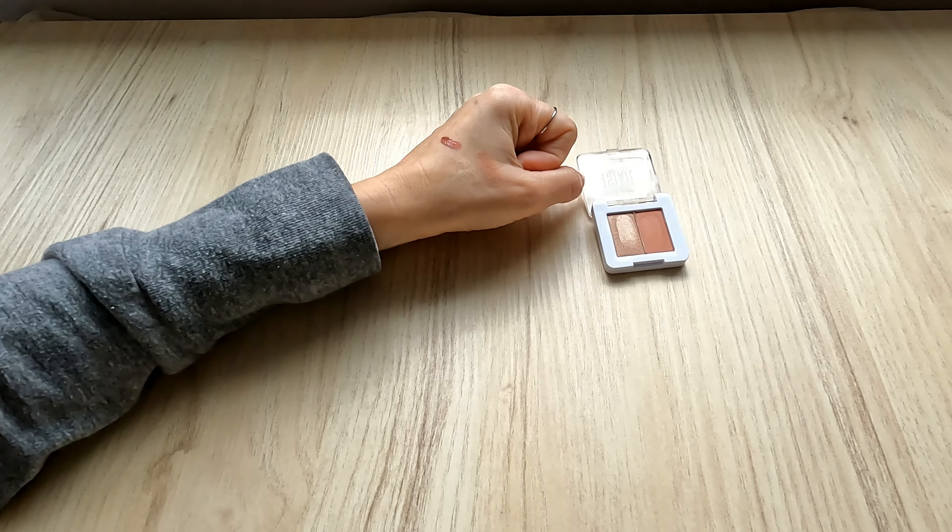Here are the items I got in my gifted Ipsy Glam Bag Classic for the month of March. I think this was a really good selection — there are two full-size products and I was able to calculate a combined value of $26, which is amazing for a $13 bag, especially with all the other items included. So to me this is totally worth the $13. I'm not entirely sure if I would pay $21 for this lipstick — I'll have to try it out more to know its true value, but I do think the overall value for this bag is definitely there.